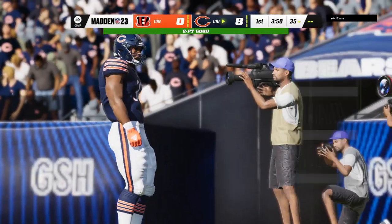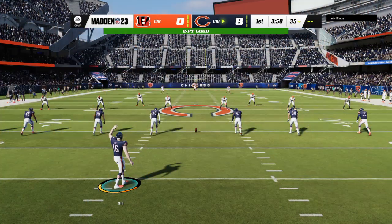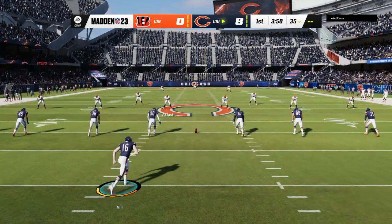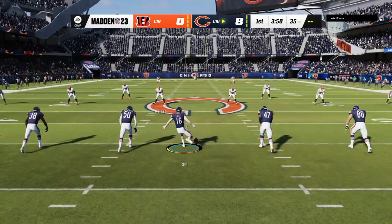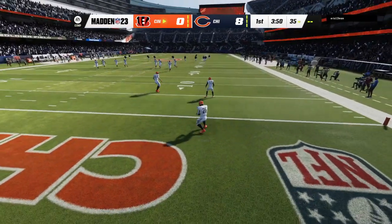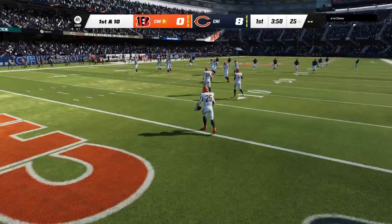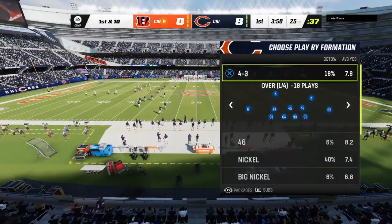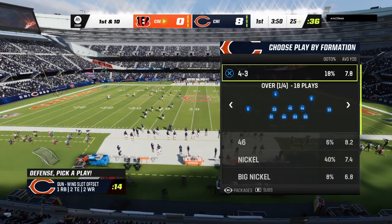Fields tries to throw for it on the two-point conversion and that's caught at the two — he will get in to make it eight nothing. The formula there: five wide, not even the option to hand the ball off. They tried to create space and the defense couldn't do enough. If they're gonna catch the ball, make them catch it behind you — but in this case the offense figured it out.